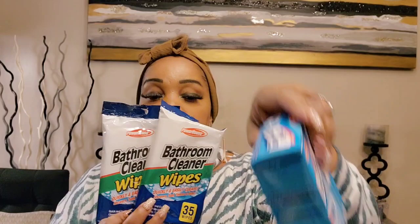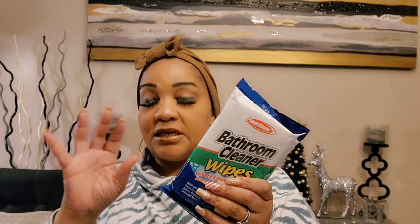Here are the bathroom cleaning wipes from Powerhouse — the same brand that makes the toilet cleaner. I keep them upstairs and downstairs. These are backups — you get 35 wipes. They also have furniture wipes and orange multi-purpose cleaner wipes, but I didn't get those. These are great for quick cleanups between deep cleans. I wish they had bleach in them, but they're good for bathrooms, toilets, showers, and sinks.